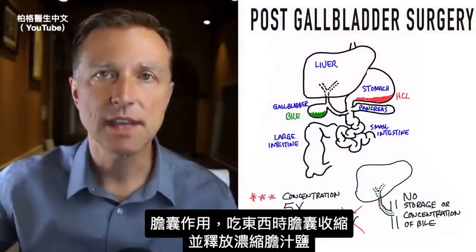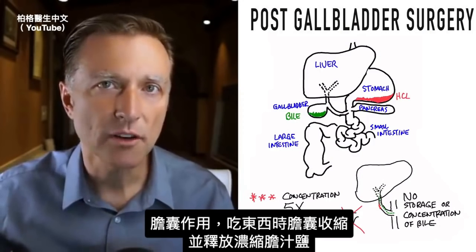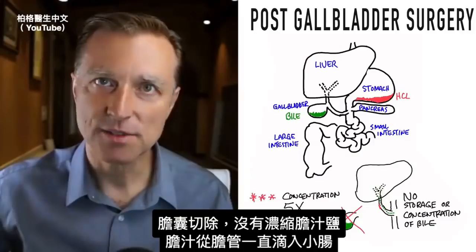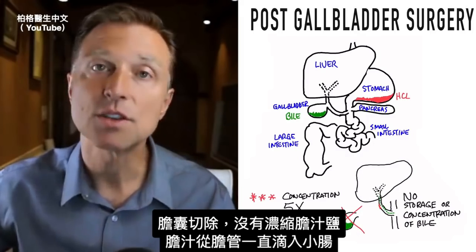The significance of that is that when you eat, the gallbladder contracts and releases a very concentrated form of bile salts. Once you have your gallbladder removed, you don't have that concentration of bile salts. You have a trickling of bile salts down from these little bile ducts into the small intestine.